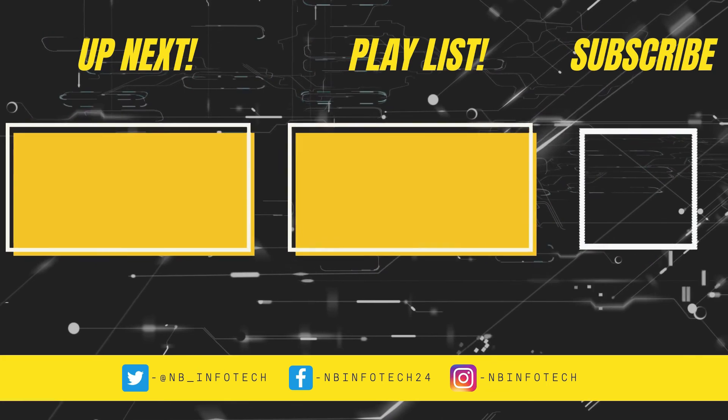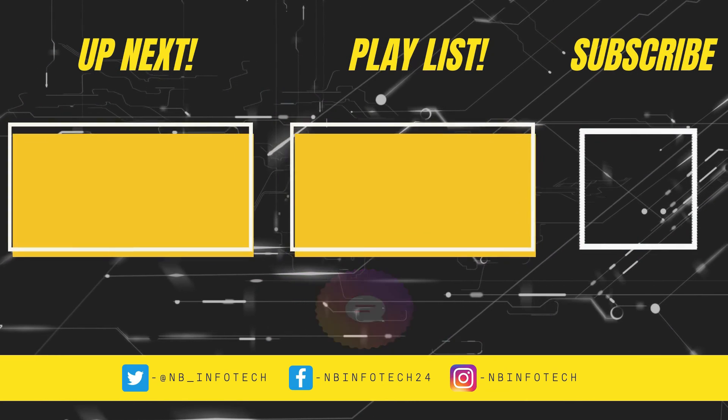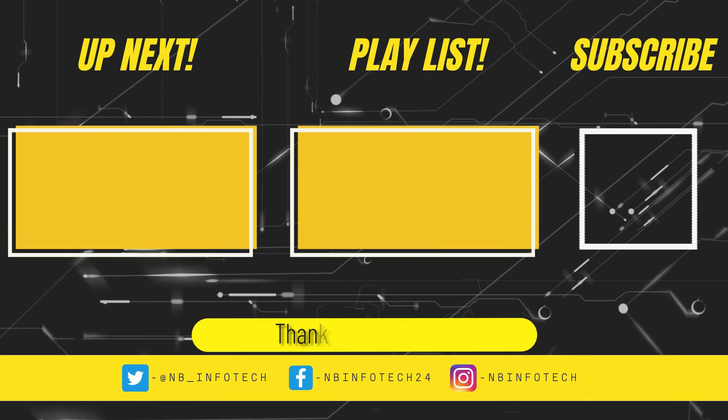Whenever we upload a new video, suggest to us in the comments more antivirus tests that you want. Till then, take care. See you in the next video. Thanks for watching.